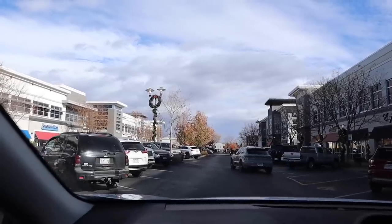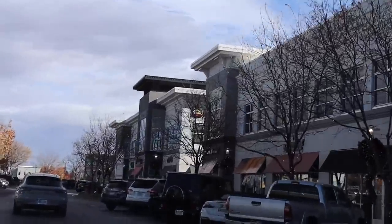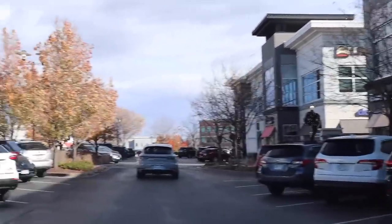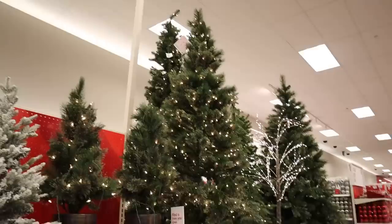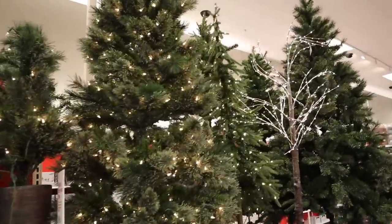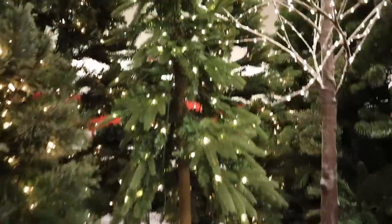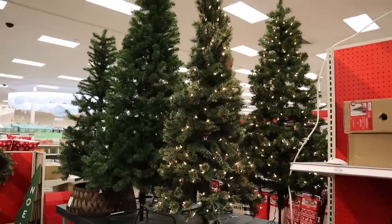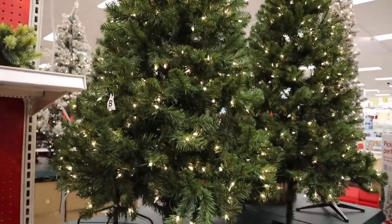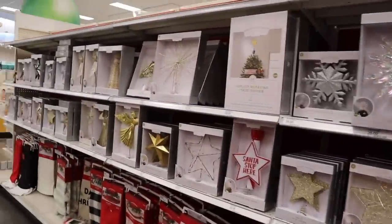All the trees here are either super skinny or short. Look at this tiny tree — it's kind of cute but they're all just so small. These trees are like five feet tall; we need a seven and a half or eight foot. They do have a lot of really cute tree toppers though.